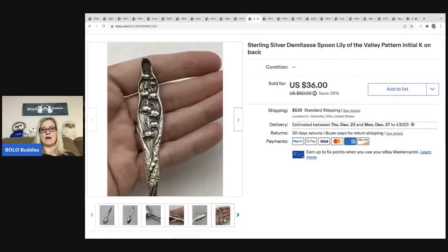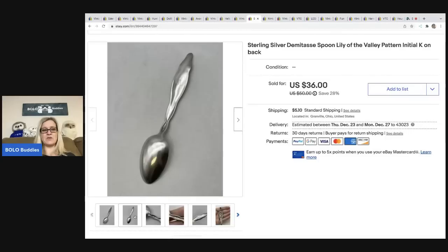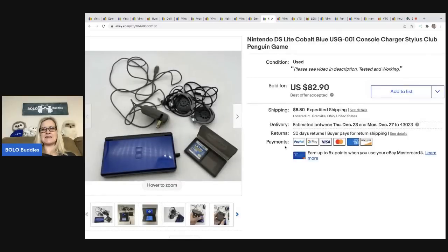The next item is this spoon — I picked it up at a garage sale for two dollars. It has a really pretty pattern: Demitasse, lily of the valley pattern, initial K. I used Google Lens or looked up what it said on the back, and I may have also messaged my friend Ron from 360 Vintage Company who makes a lot of jewelry. This sold for thirty-six dollars, with the buyer all in for forty-three forty-five.